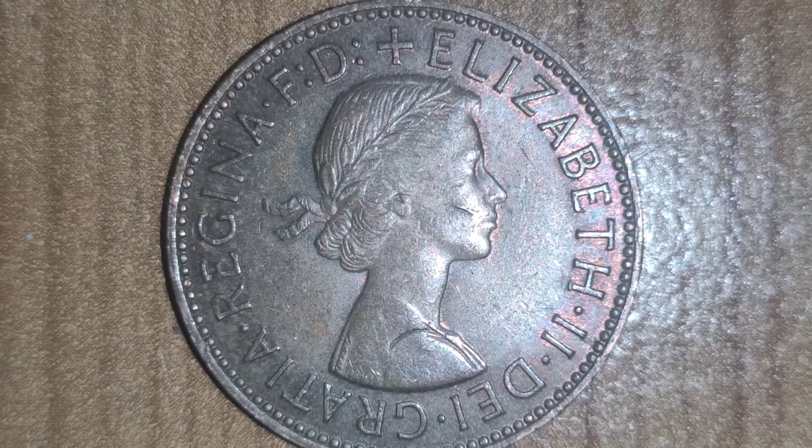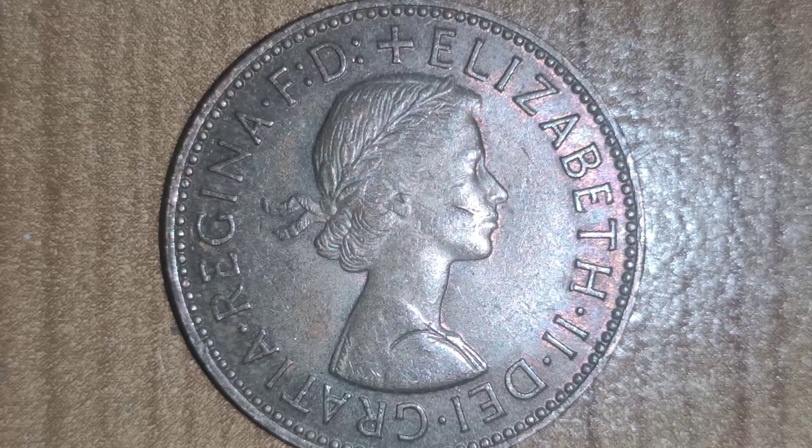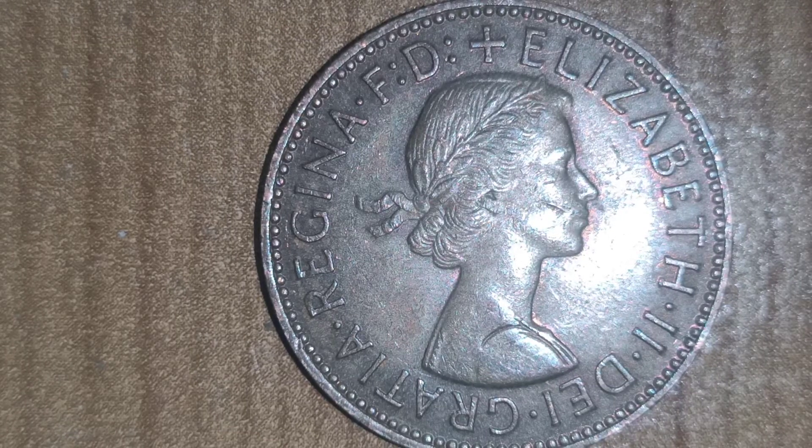This coin is very common for the period — they made around 72 million of these coins, so it's really common. The material is bronze, and the designer of the coin is Thomas Huntley Paget.